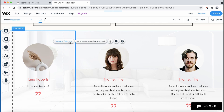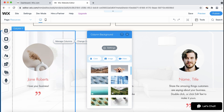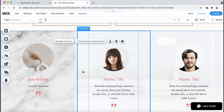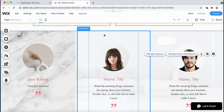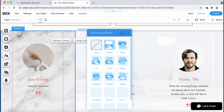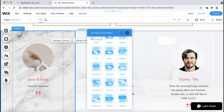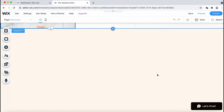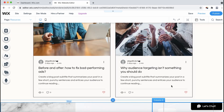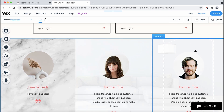You can also change the column background — let's just make it something simple. You can do this for all of them. You can edit the layout of the column, edit your background scroll effects, and that's pretty much it. You're also able to edit the strip as a whole if that's your preference.